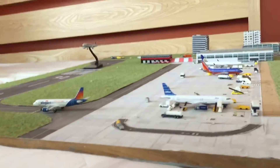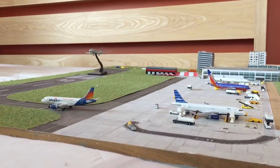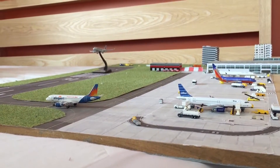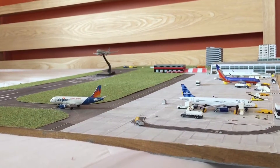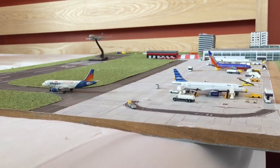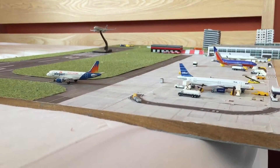I would have got the wildlife one but since they brought out the football livery this month, I went with that. I also ordered the Volaris A321 — not for this airport or the American side of it — I'm going to custom it into a Germania A321, so I am going to have to do an engine change on that, which is going to be pretty cool.